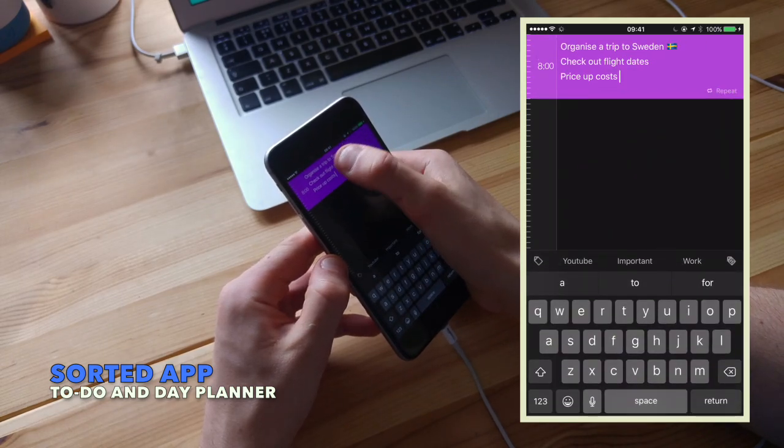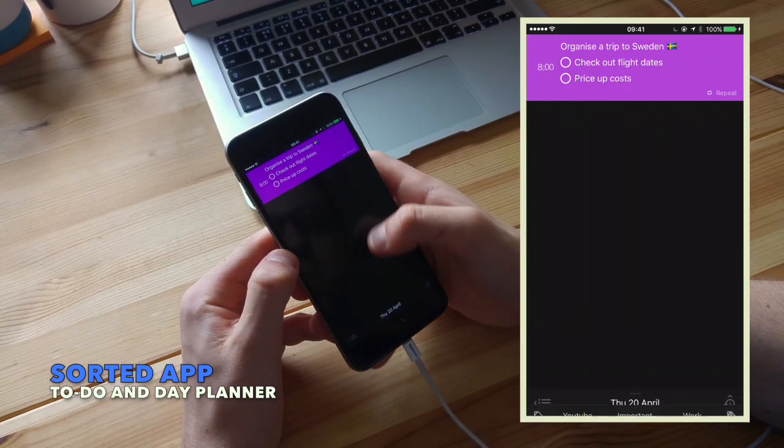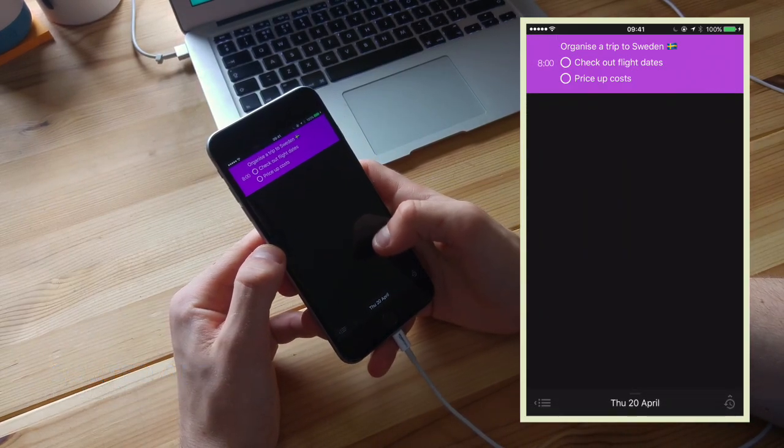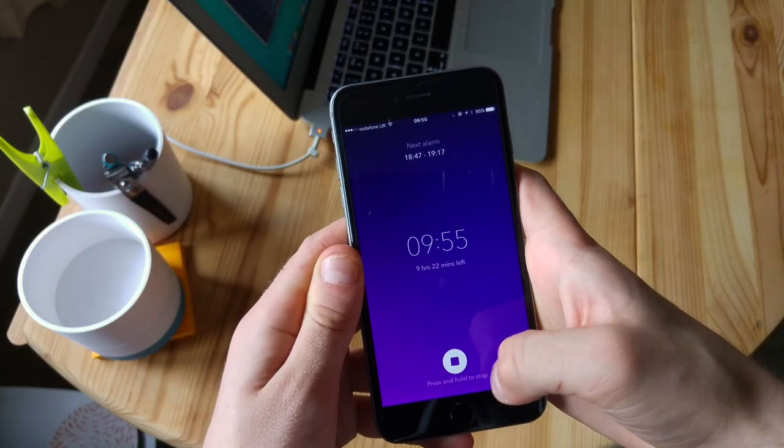I really enjoyed this experience. It reminded me of Clear, one of the older to-do list applications. The gestures in it work really really well and some of the reminder functions work impressively too.